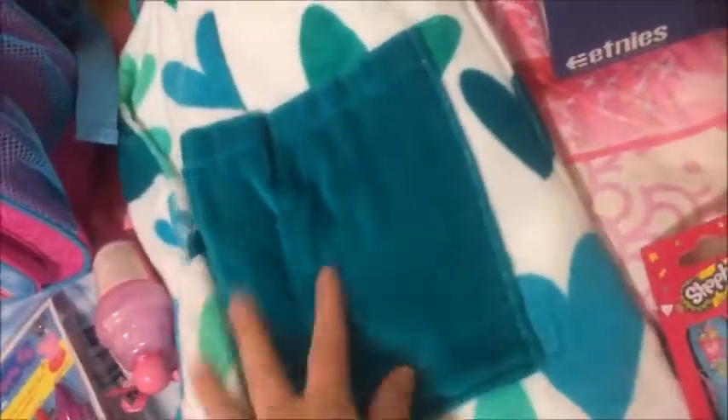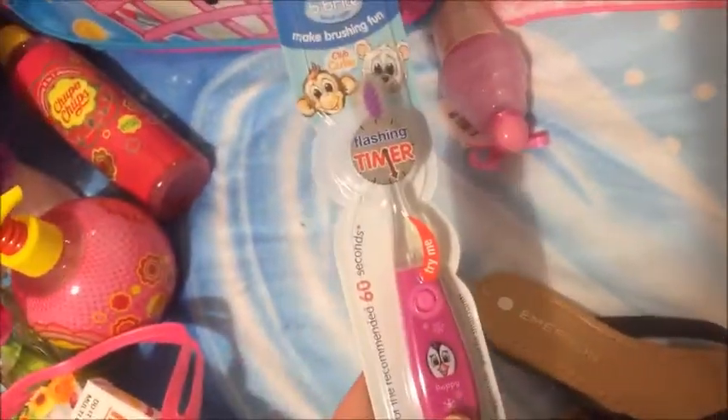She got a Minion shirt — this stuff is all from us. Elsa pyjamas, which I think she's going to wear, superhero pyjamas and a towel, and it came in that bag. She got some Peppa Pig body wash and face washer, and a toothbrush, and some more body wash.